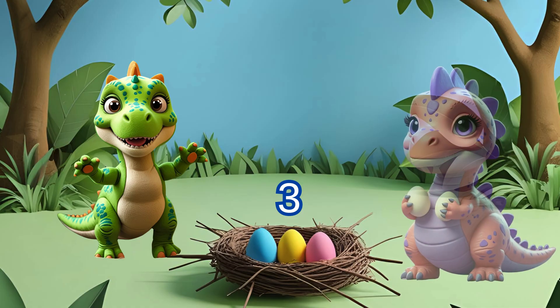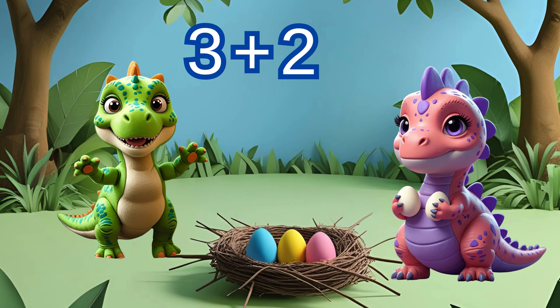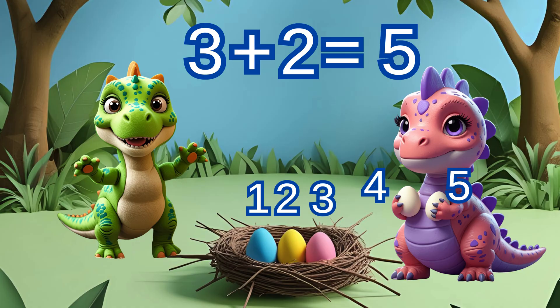But wait, Dina brings two more eggs. Now we have three eggs and two more eggs. What happens when we add them together? Let's count all the eggs: one, two, three, four, five. Three plus two equals five. Three and two makes five. Hooray! The plus sign means we're putting eggs together.